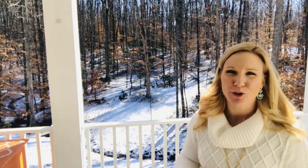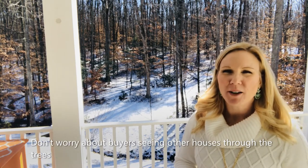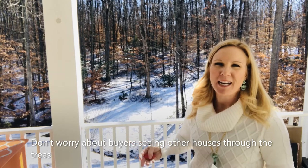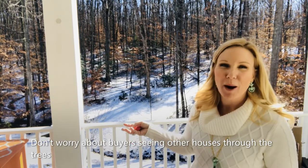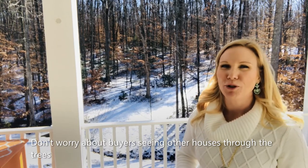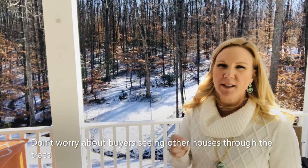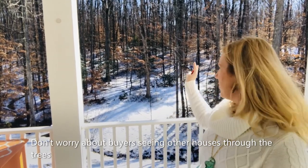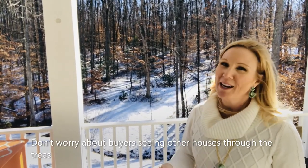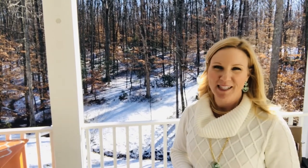Worried about selling your home where in the backyard you can see other houses through the trees? Don't worry about that. It's actually really good for the buyer because they get a chance to look at the property and see the actual bones of the property itself. I recommend making sure you have a copy of a beautiful photo from the summertime where all the trees are in full bloom and you can't see any of the other houses. I think that's the best demonstration of the privacy of a home.